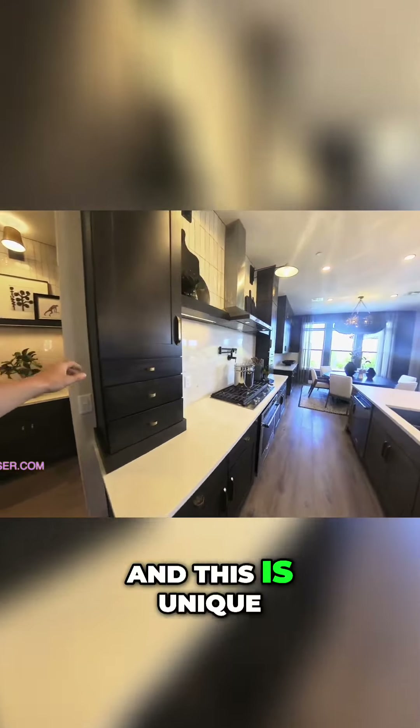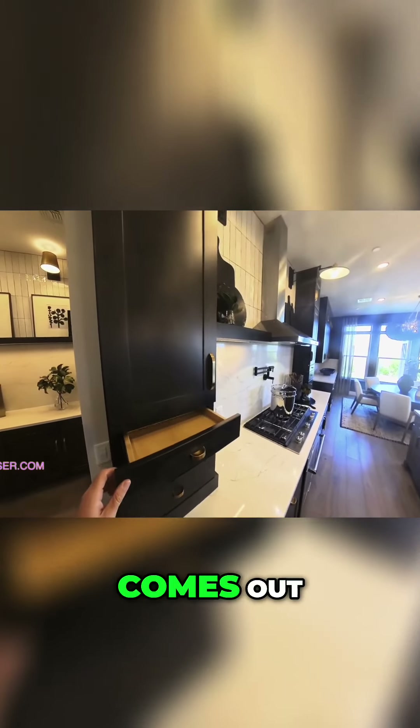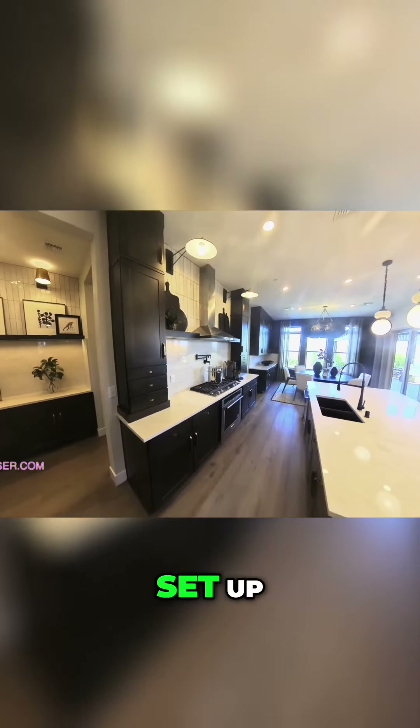And this is unique — I haven't seen this before. They've got a drawer that comes out. Look at these drawers, how they have this set up.